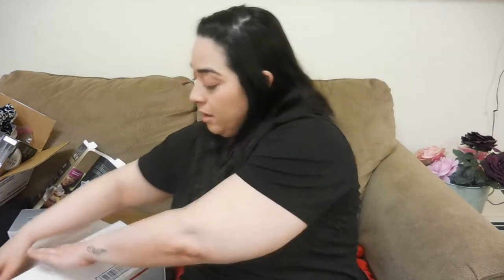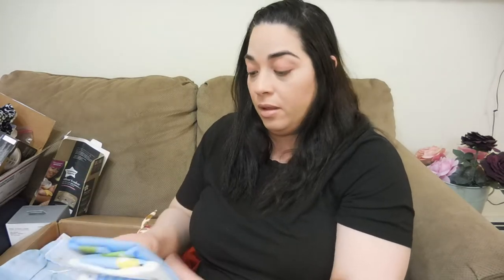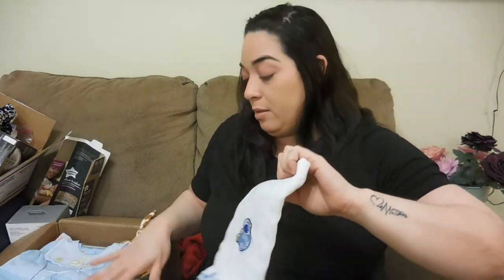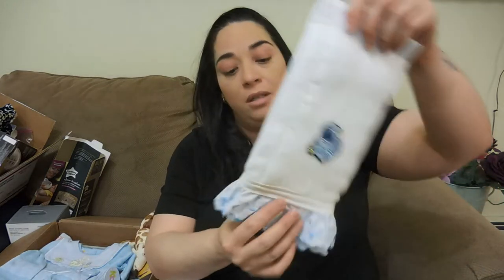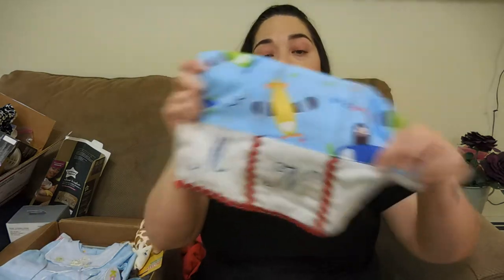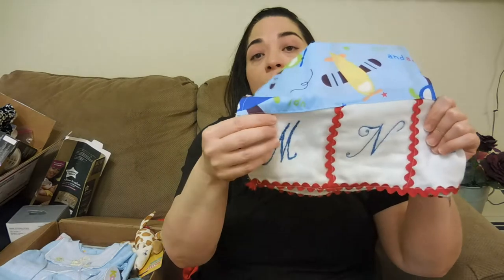In the next box — if you saw the baby shower video, she sent me a bunch of burp cloths. She made more and sent them in this box. Here is one with an astronaut, one with airplanes, and also the initials of the baby — Mason Noah and the last name. Beautiful!